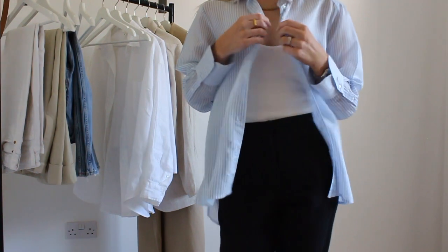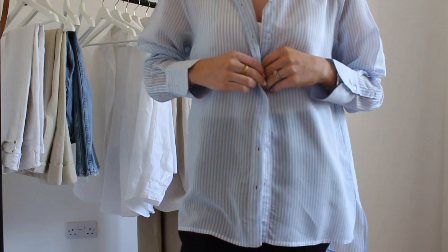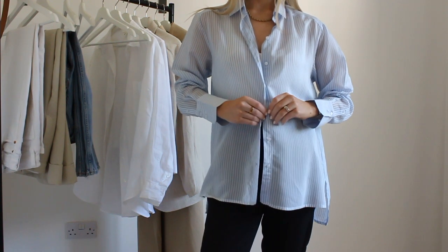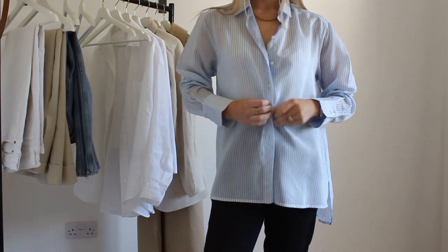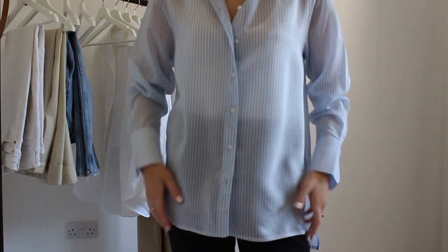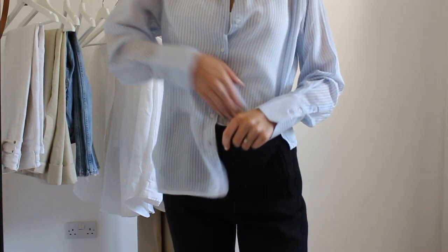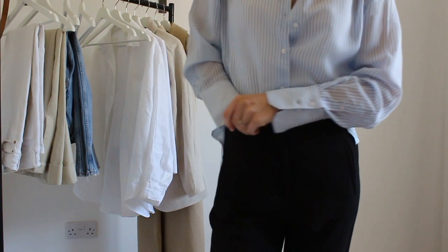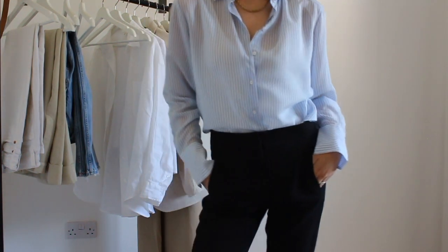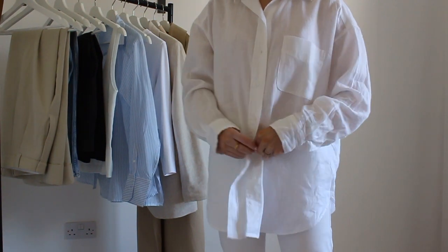Paired here with another capsule wardrobe staple — the tailored black trouser. In spring and summer you could change the colour and go for white, nude, or any neutral that suits your colour palette. But I just love a black pair — they're great for work wear and casual going out. There are so many ways to style tailored trousers, and I love these ones from Me and Em. I think they are the best fit I've ever had in tailored trousers — they look super chic and fit perfectly to the body.